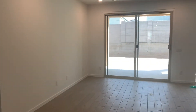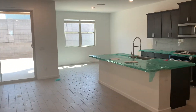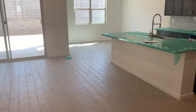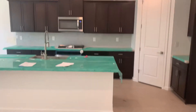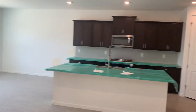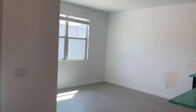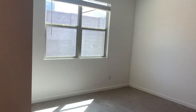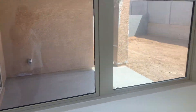This is the family room. Kitchen. Let's see if I can walk backwards. Kitchen. Dining. Then our patio. Backyard.